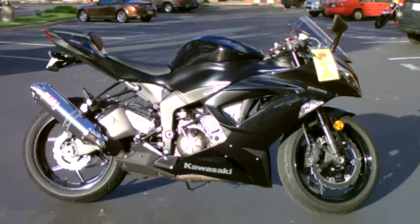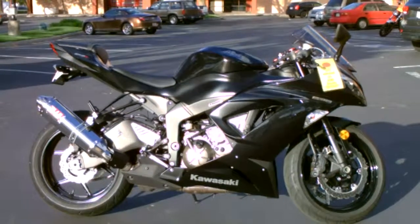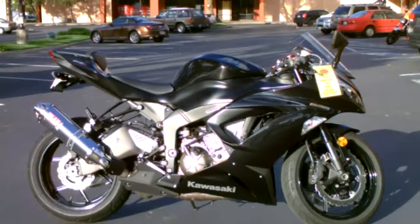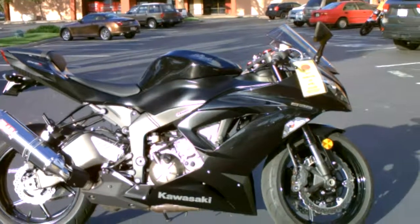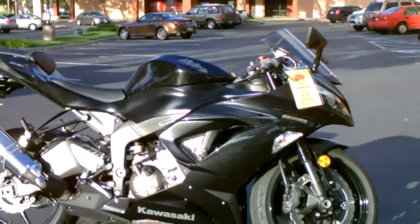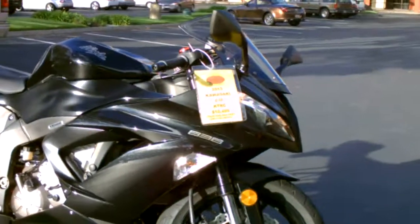Here we are at Contra Costa Power Sports at our new location, 1150 Concord Ave. Today we have our 2013 Kawasaki Ninja 636 with traction control in the beautiful metallic black color. This bike has only got 389 miles.